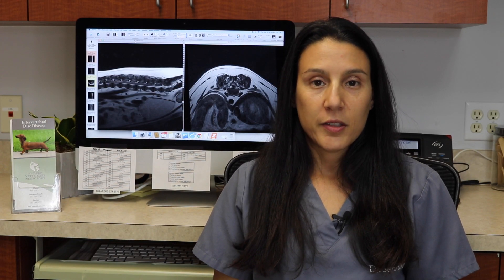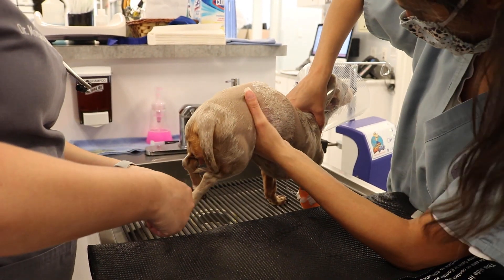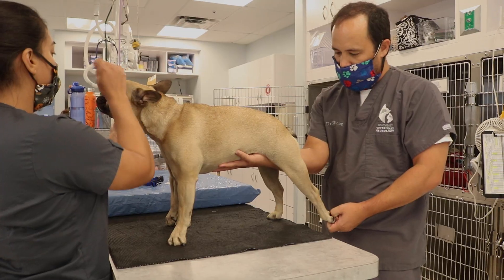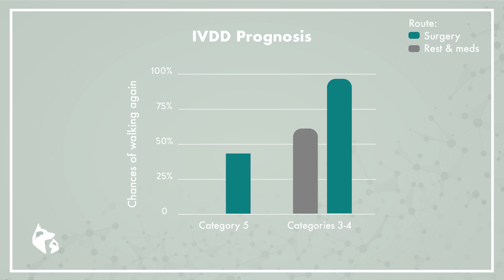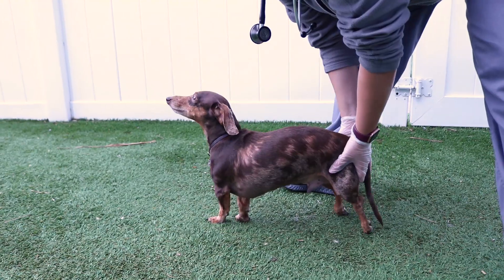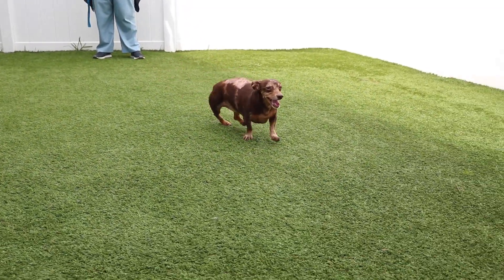Prognosis for intervertebral disc disease is completely dependent on the patient's status at the time of diagnosis. The most important factor is the presence or absence of deep pain perception. In grade three or four patients, there is approximately a 95% chance of complete recovery with surgery and approximately 65% without surgery with proper medical therapy and rest. In grade five patients who have lost deep pain perception, prognosis falls to about 50–60% with surgery and only about 5% with conservative management. It is also important to remember that about 20% of patients will suffer from recurring disc problems throughout their lifetime, but this typically does not affect their prognosis for another recovery.